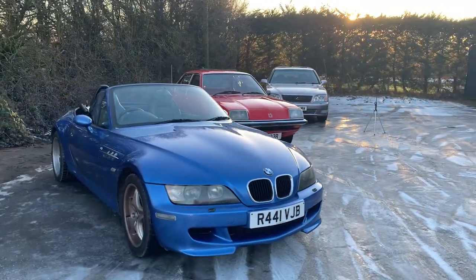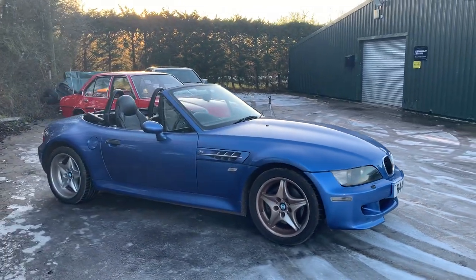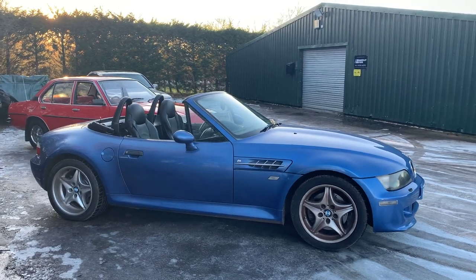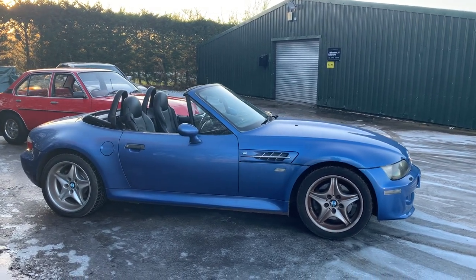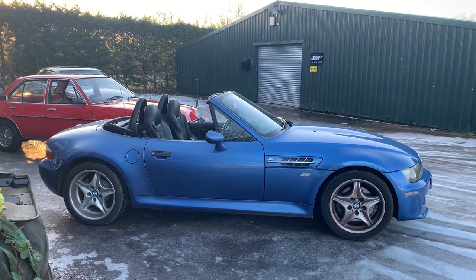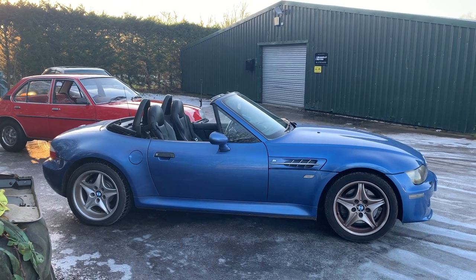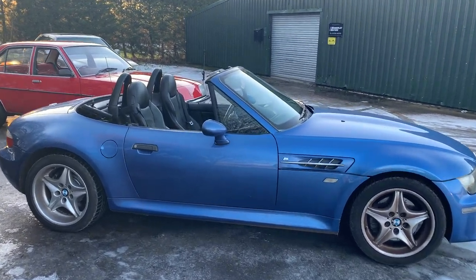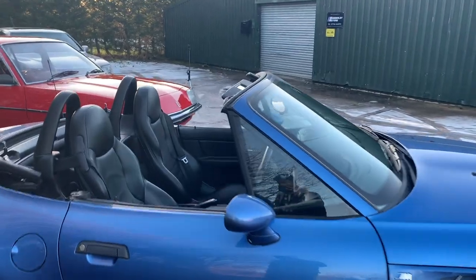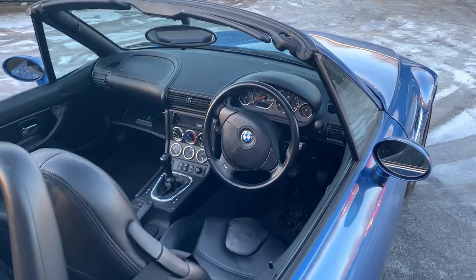Followers of Jeff Buys Cars will know that I absolutely love a Z3. I think they're fantastic looking cars and the handling is superb. With the right engine they can be delightful. I like the 1.9 manual, but if you've got a little bit more money and want something more collectible, why not go for a Z3 M Roadster like this? Wide arches, wide wheels, manual gearbox, 3.2 litre M-fettled six-cylinder engine.